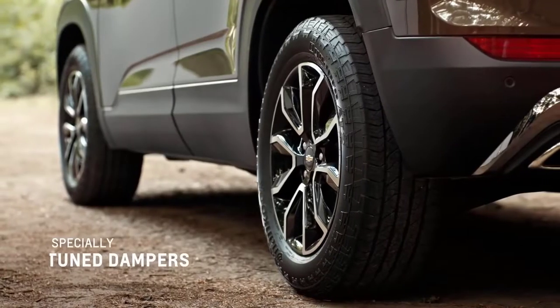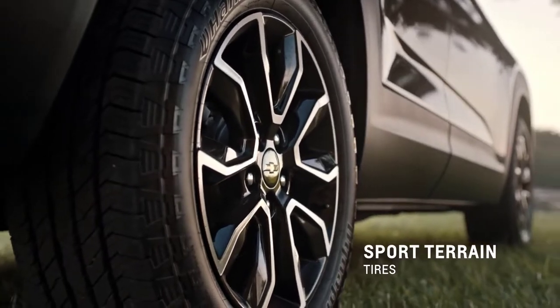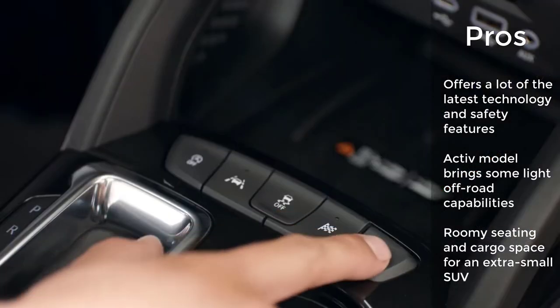The Trailblazer's interior is spiffy and boasts an adult-friendly back seat as well as a feature-laden infotainment system. While the fanciest models have the best content, their high prices lead to diminishing returns. But the lower trims can be well equipped and largely satisfying.